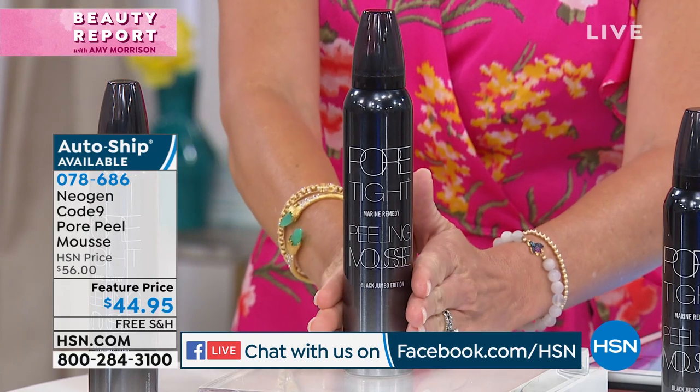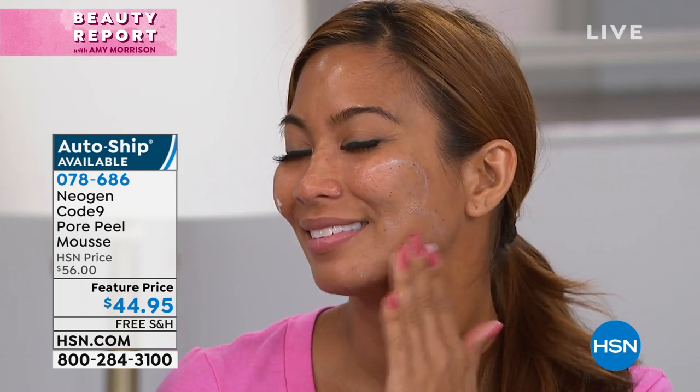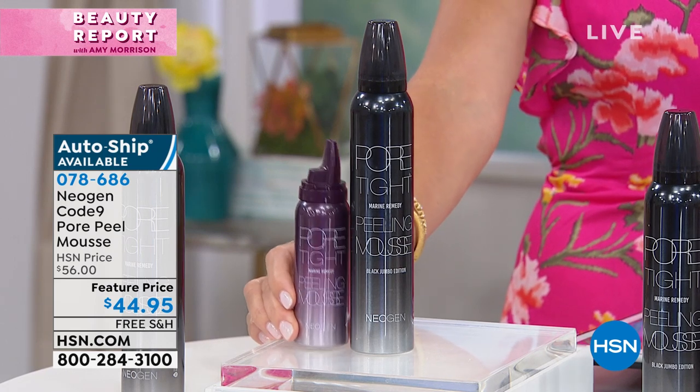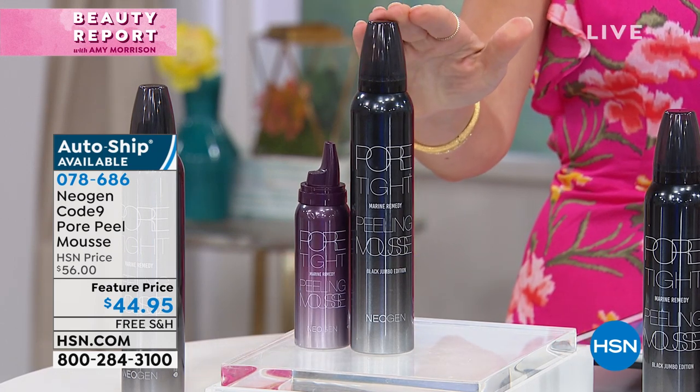What if I told you today you have the easiest way to get that gook not only off your skin but inside your pore? This is two and a half times the normal size. The normal size of this is $29.95. So what if I told you today you're getting two and a half times? It's a $75 value today for $44.95.